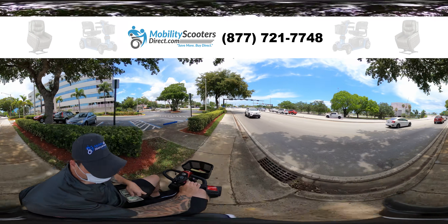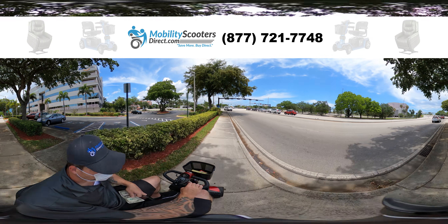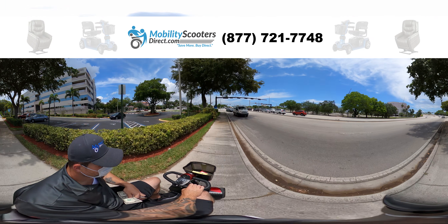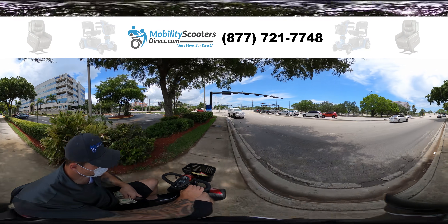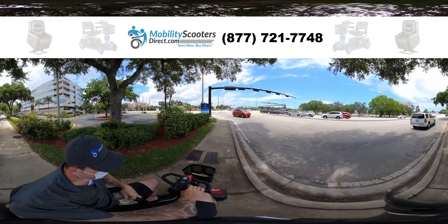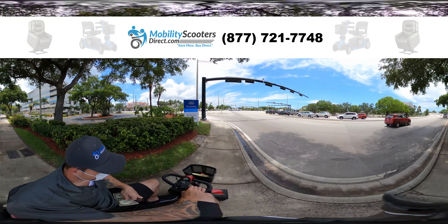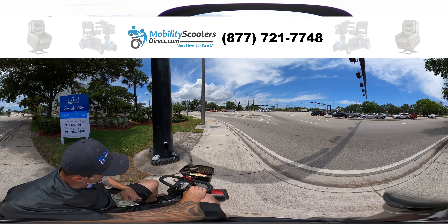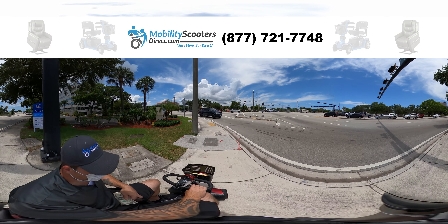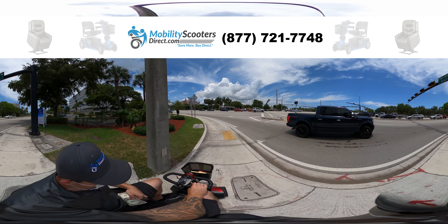So here we are, we're approaching the first intersection and notice that I am on the sidewalk. I'm gonna go ahead and continue down the road a little bit to where there's another crosswalk so that I can cross over and get to this little island here using the crosswalk.